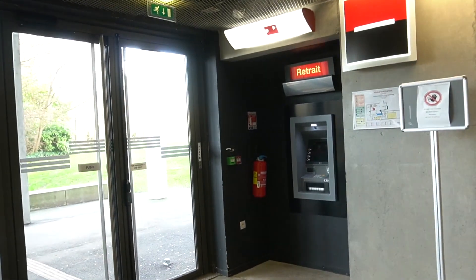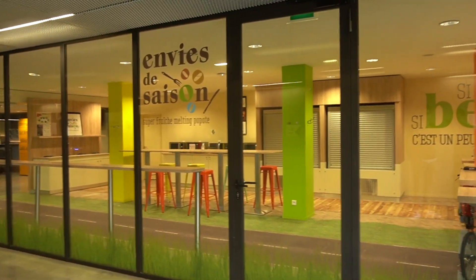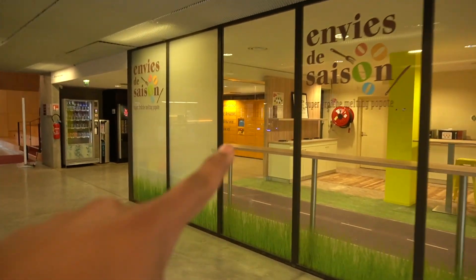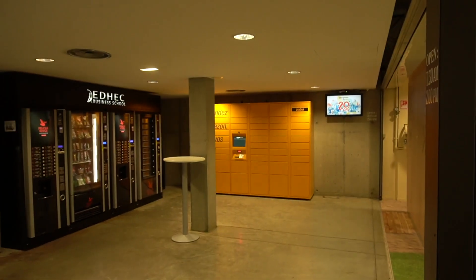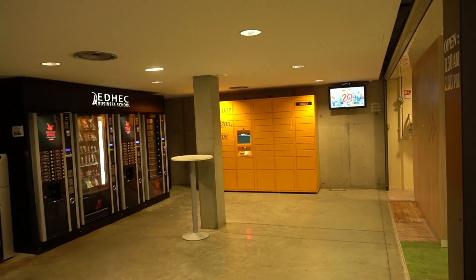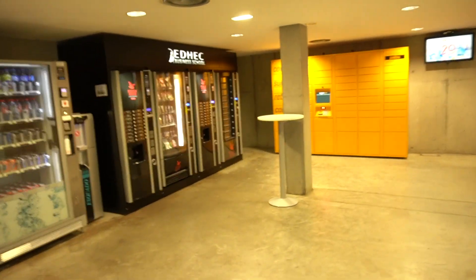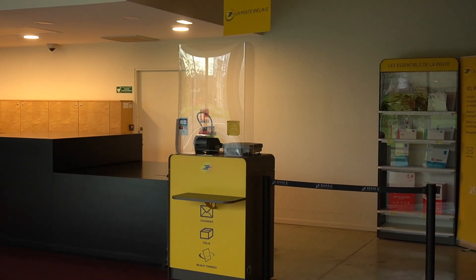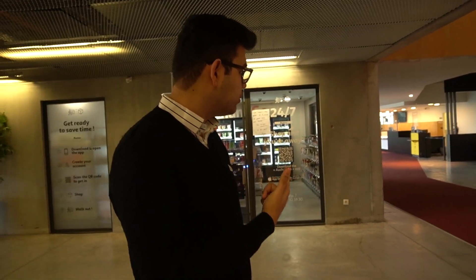We also have an ATM — a retrait machine in French. And just behind us we have a small cafeteria. I also see there's an Amazon locker over there — this is pretty convenient. If you're having classes and you order something on Amazon, you can just have it brought here. We also have a LaPoste inside the campus — you can send letters and couriers, but only within France.